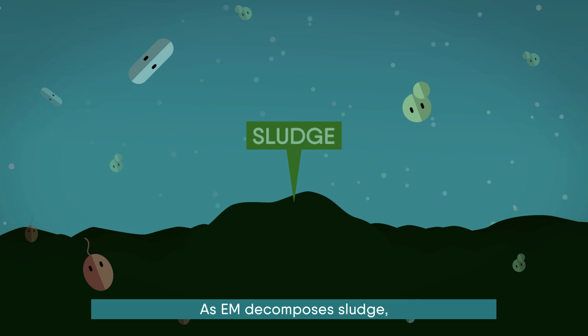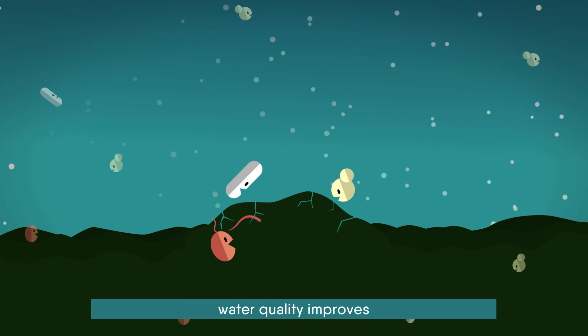As EM decomposes sludge, water quality improves and the ecosystem is returned to normal.